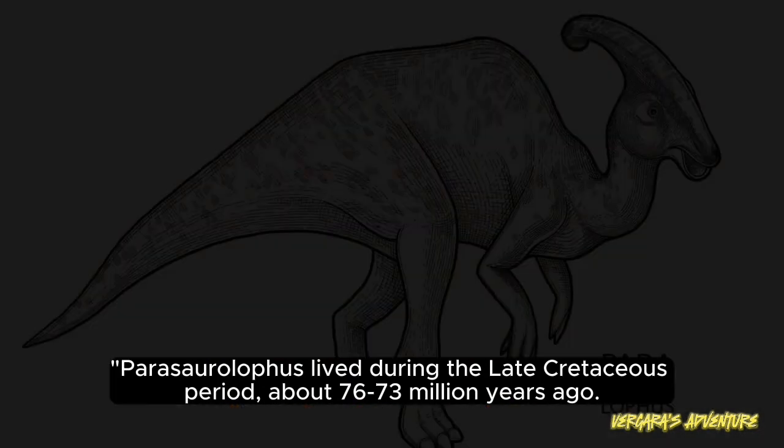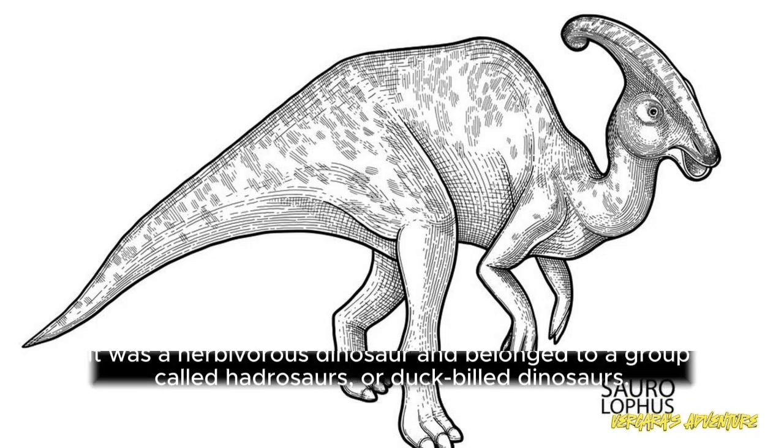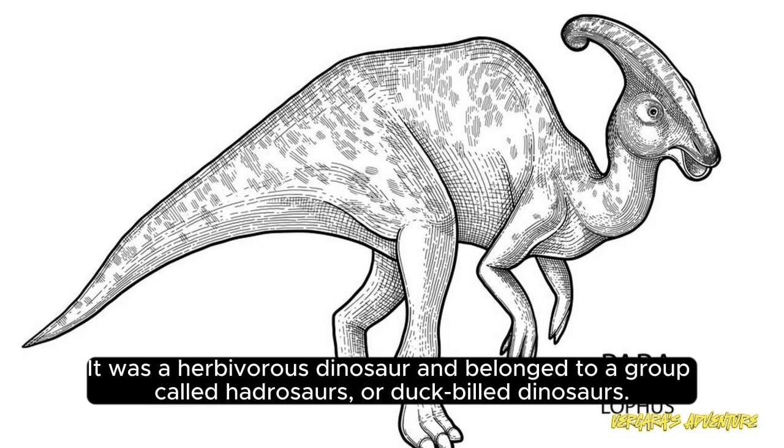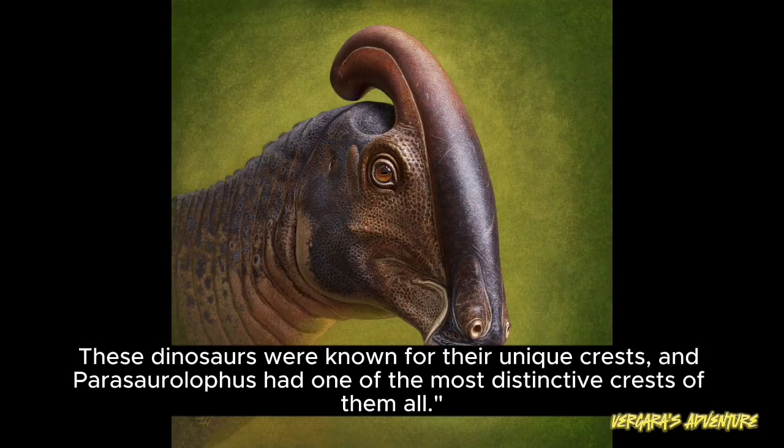Parasaurolophus lived during the late Cretaceous period, about 76-73 million years ago. It was a herbivorous dinosaur and belonged to a group called hadrosaurs, or duck-billed dinosaurs. These dinosaurs were known for their unique crests, and Parasaurolophus had one of the most distinctive crests of them all.